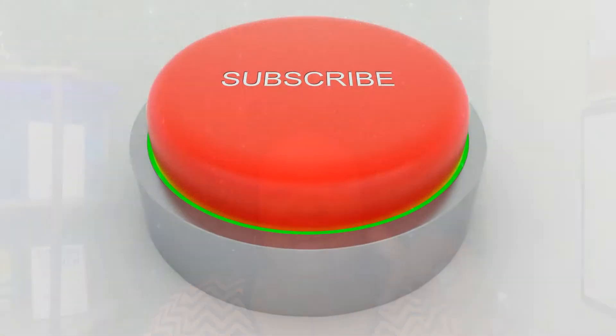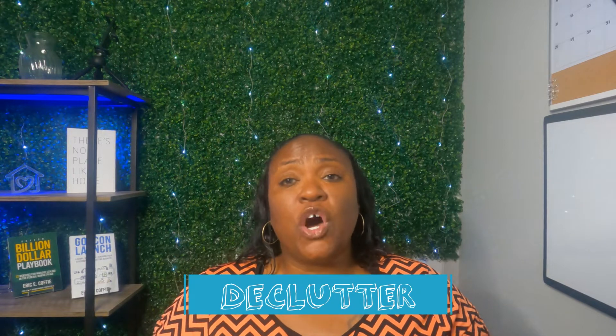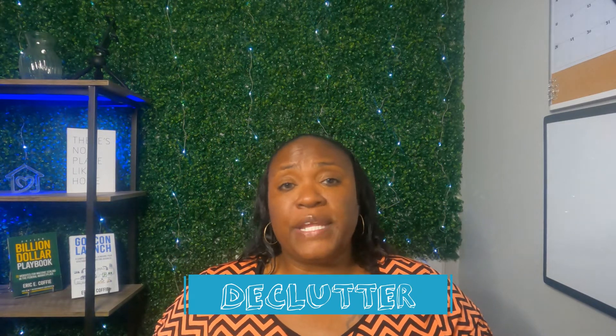Before we jump into our five things, go ahead and hit subscribe and the notification button so that you don't miss out on any new content I post. First, we have declutter. When decluttering, make sure the home feels as open as possible and there is plenty of open walkway space.